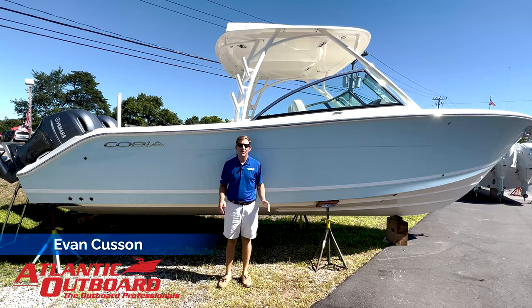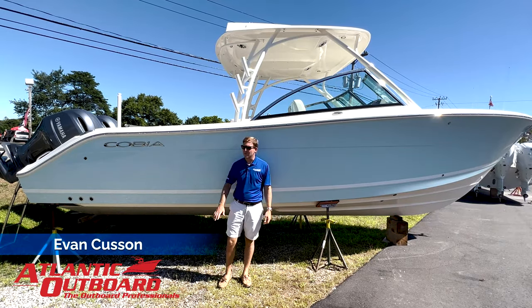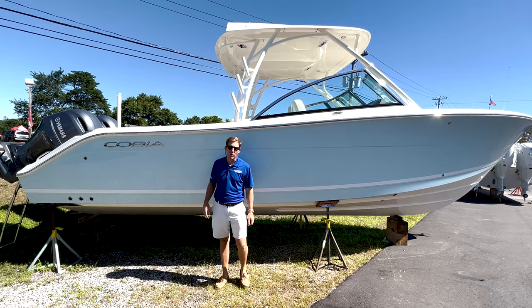Hi guys, Evan from Atlantic Outboard here today. I'm extremely excited to announce that we are now Connecticut's exclusive dealer for Cobia Boats.